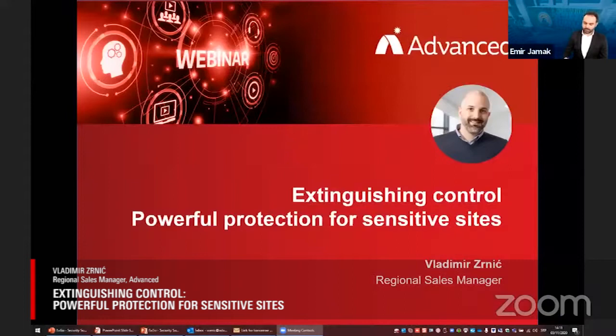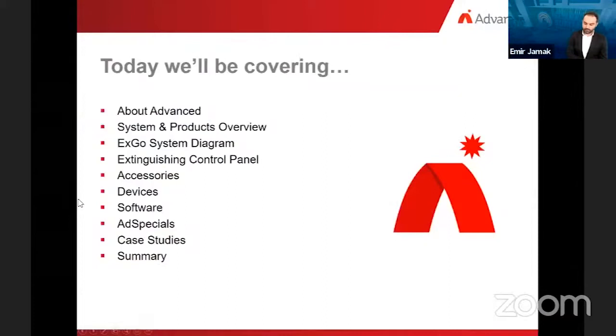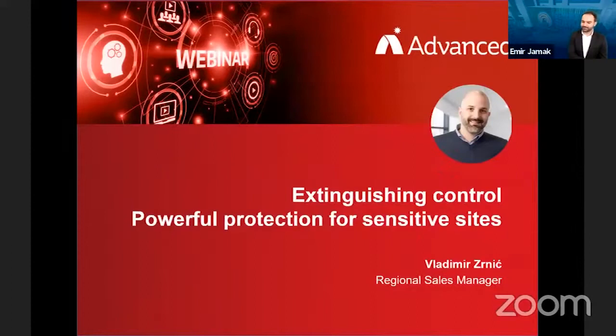Our next guest will present EPSGO, the Extinguishing Control Solution from Advanced. EPSGO is used to meet the fire protection challenges of sensitive and critical sites in the UK and around the world, from server rooms through to historic and cultural collections. Mr. Vladimir Zrnich, Regional Sales Manager at Advanced Electronics, will use case study examples to show the variety of practical applications for EPSGO. Mr. Zrnich, you have the stage.